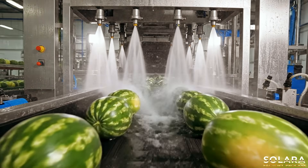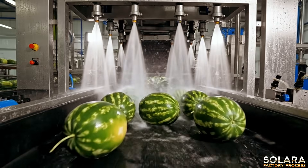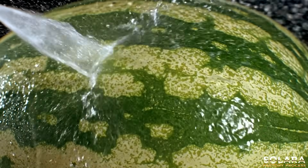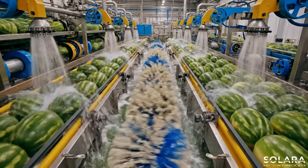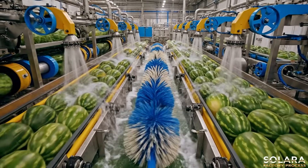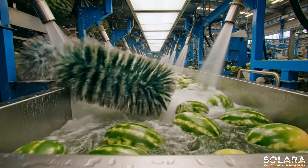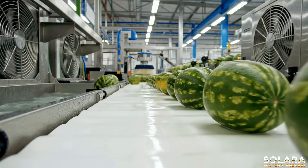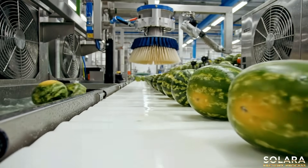High-pressure water jets meticulously clean each rind, ensuring pristine quality. Emerging from their cleansing, each watermelon begins a journey of meticulous inspection.